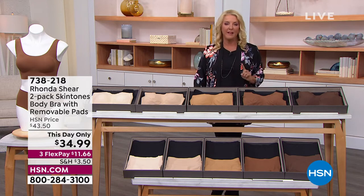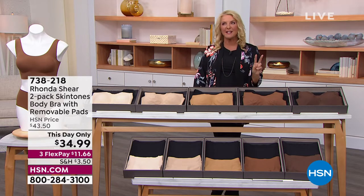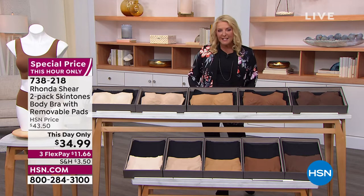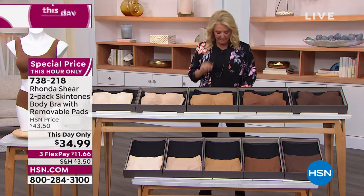The number one best-selling pant in the history of her very popular collection has been made better than ever. We're so excited. It's the 360 slimming pant because it makes you look nice and slim when you're wearing it without having to be a slim gal. She's got new features to share with you — that's all coming up in about 35 minutes.